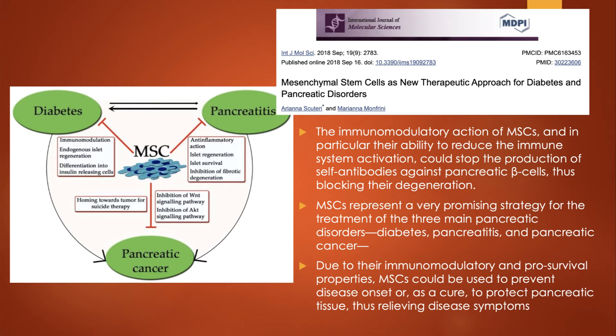Here's another 2018 study: Mesenchymal Stem Cells as New Therapeutic Approach for Diabetes and Pancreatic Disorders. They discussed the immunomodulatory action of stem cells, and in particular their ability to reduce the activation of the immune system could stop the body from fighting itself and killing off the pancreatic beta cells. It's a very promising strategy for the three main pancreatic disorders — diabetes, pancreatitis, and pancreatic cancer — due to the immunomodulatory and pro-survival properties that could prevent disease onset or prevent pancreatic tissue damage.